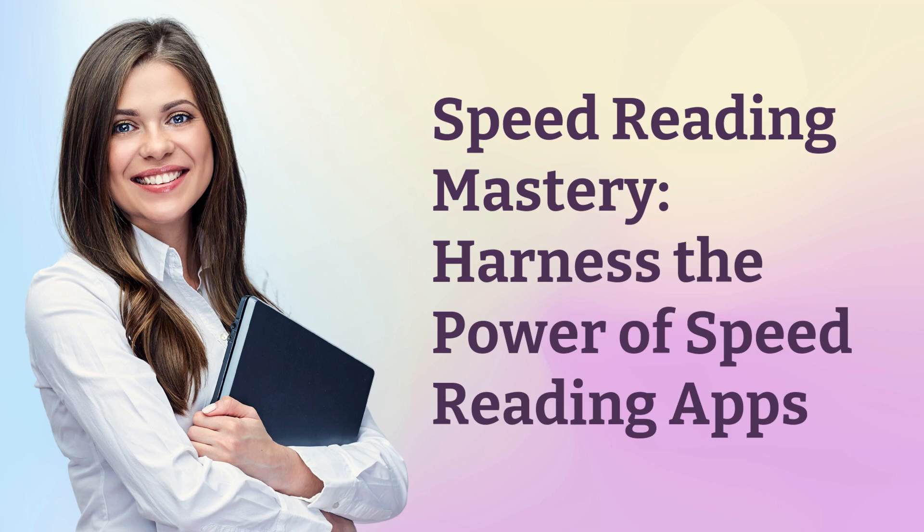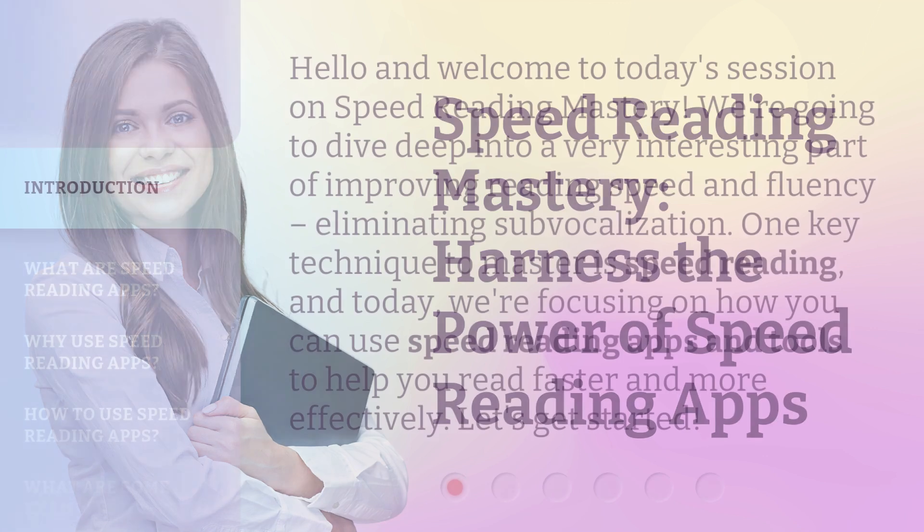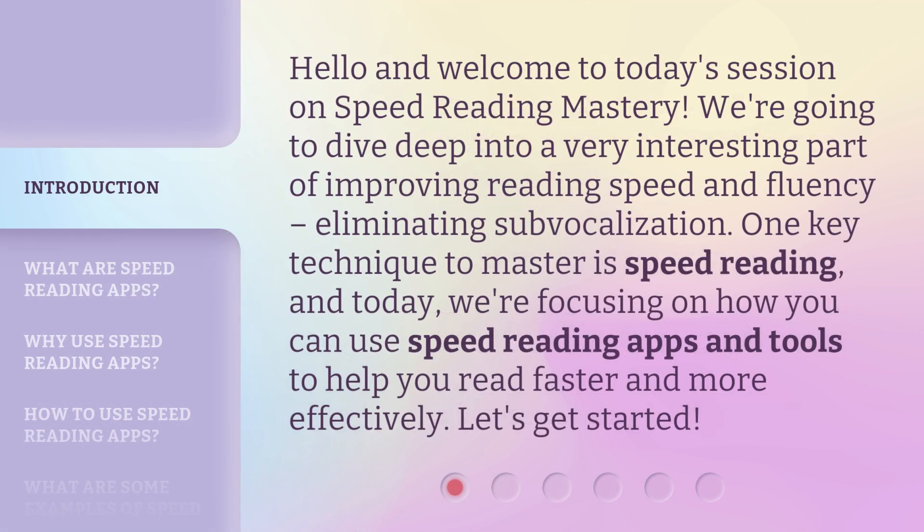Speed Reading Mastery. Harness the power of speed reading apps. Hello and welcome to today's session on speed reading mastery. We're going to dive deep into a very interesting part of improving reading speed and fluency: eliminating sub-vocalization. One key technique to master is speed reading, and today we're focusing on how you can use speed reading apps and tools to help you read faster and more effectively. Let's get started.